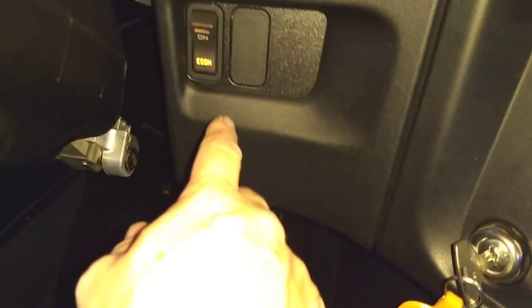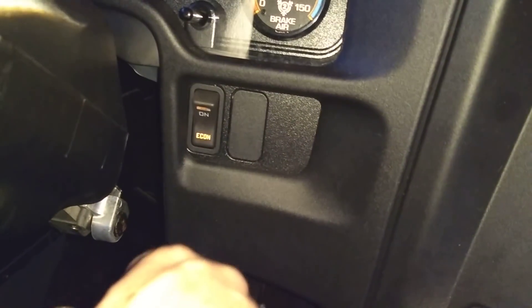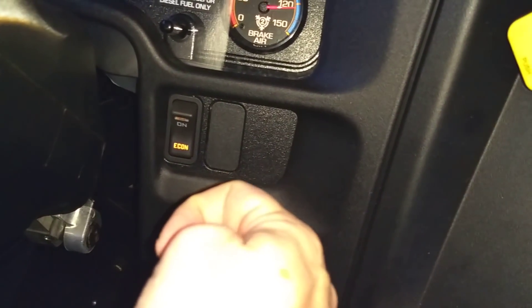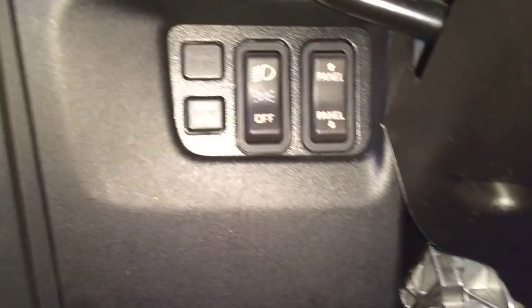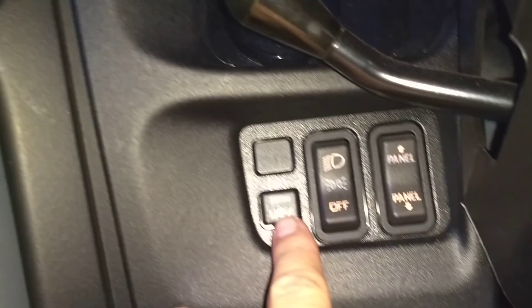Down here there's an econ button. Turn that on and it makes this thing shift even sooner. The shift map that's in it now upshifts so quickly it's ridiculous — it's overkill, really.